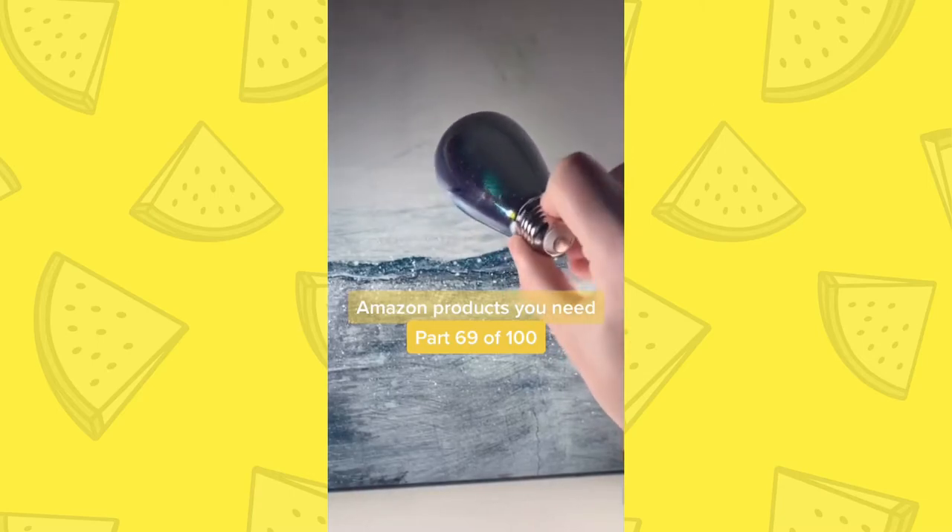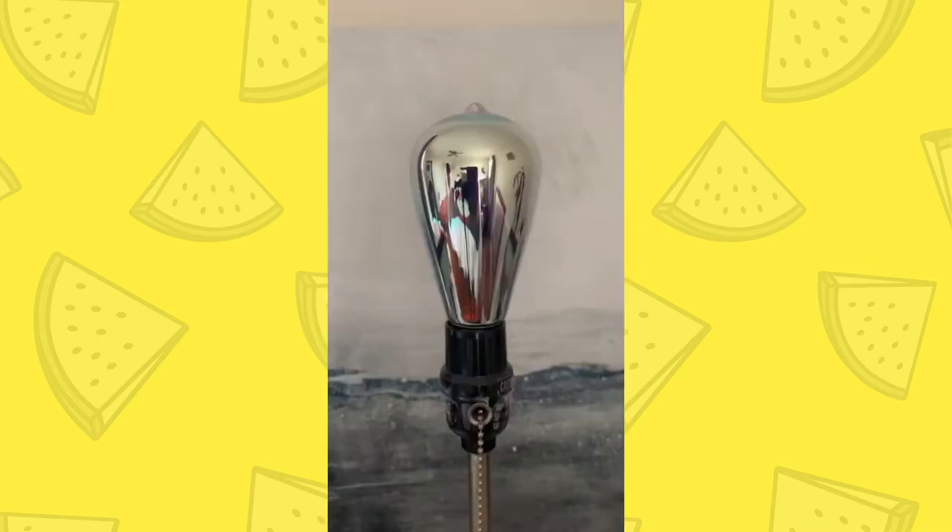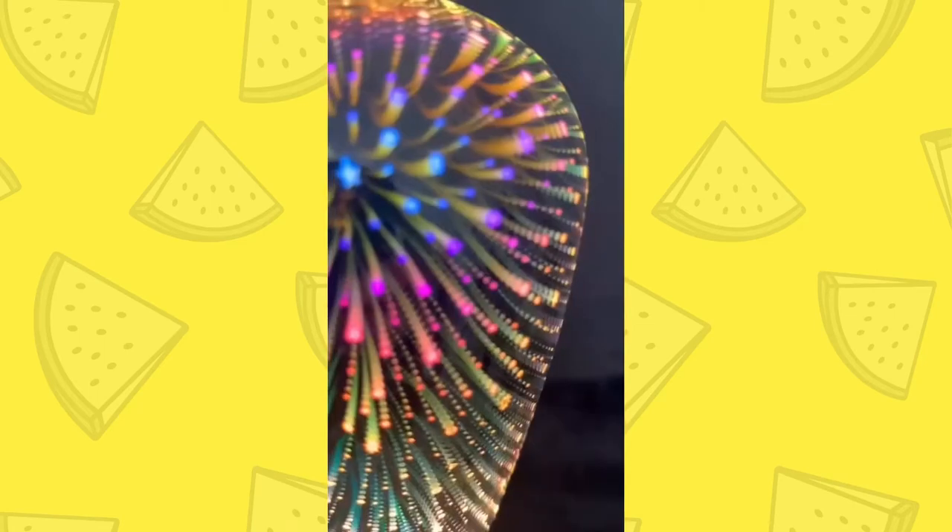Amazon products you need, part 69 of 100. This is a firework light bulb. This thing is absolutely beautiful.